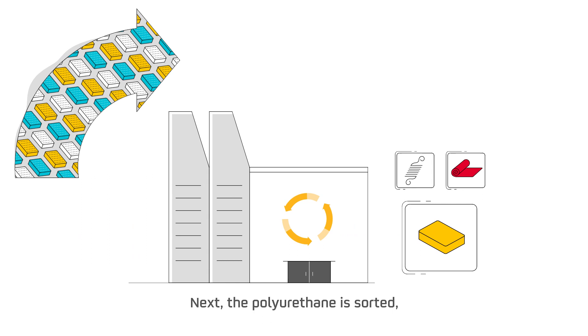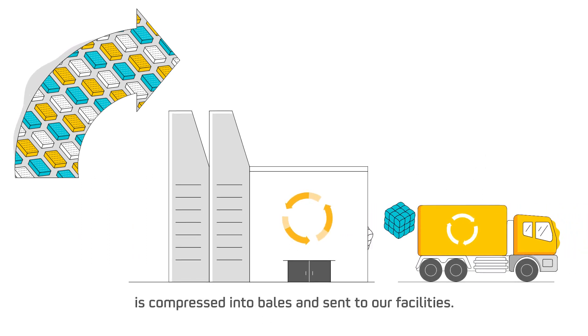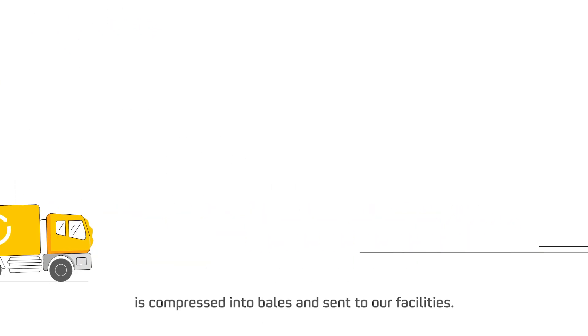Next, the polyurethane is sorted and any suitable foam for our recycling process is compressed into bales and sent to our facilities.